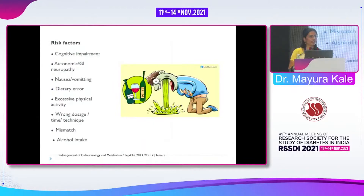Risk factors in traveling people include cognitive impairment — elderly patients with cognitive impairment make hypoglycemia detection especially difficult during travel. There may be nausea and vomiting due to motion sickness. Excessive physical activity, wrong dosages, wrong technique, and mismatch can occur — for example, a patient takes insulin, walks to the terminal, doesn't eat, and lands up in hypoglycemia. Alcohol intake is also a very common cause.